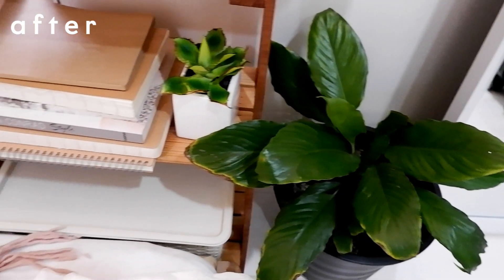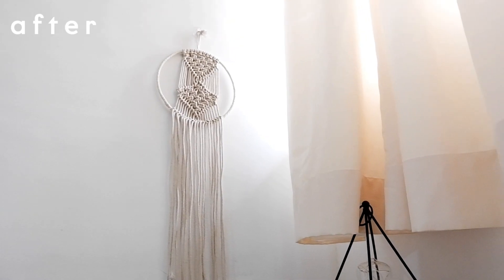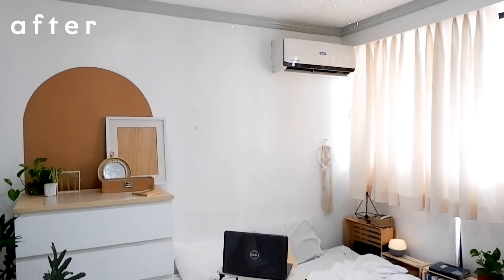It took a long time to realize what I wanted for my room, but it was worth it. I hope you can subscribe to my channel and I hope to see you in the next one. Bye bye!